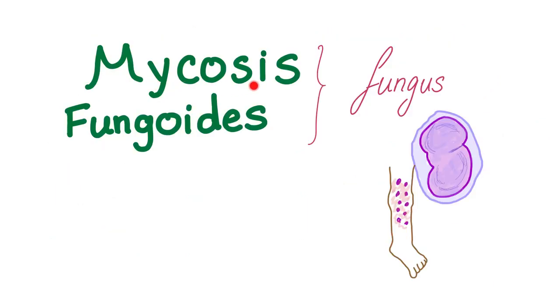Mycosis fungoides is a wrong name. Why? Because it means fungus, and this is cancer — this is not fungus — although I wish it were, because it would have been easier to cure and treat.